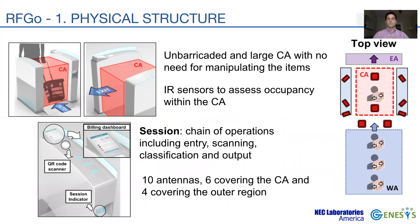The two sidewalls in RFGO delimit the CA. These are placed sufficiently apart to accommodate a customer and a shopping basket or cart. Moreover, the structure has no physical boundaries at the entry or exit, which follows the vision of a large and unbarricaded checkout system. A bundle of infrared sensors assesses the occupancy of the CA and notifies customers in the WA when the CA is vacant.